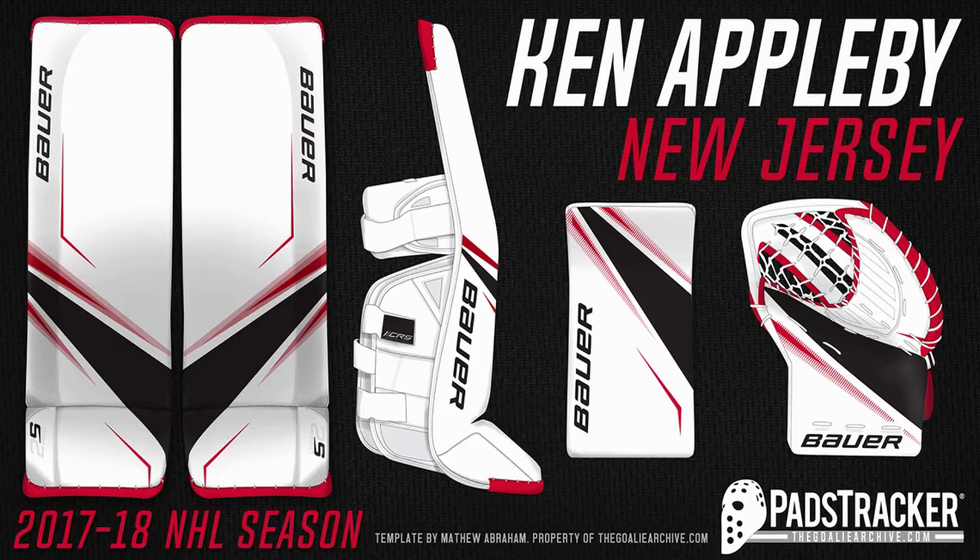Number 3: Ken Applebee, New Jersey Devils. When you talk about intimidating pads, look at somebody's and then look at these — tell me which one's more intimidating. The pads themselves look like there's a face on there, and it looks amazing. I will say one thing: these pads look like they belong to a Carolina Hurricanes goalie more than a New Jersey Devils goalie. But I digress, they still look very nice.